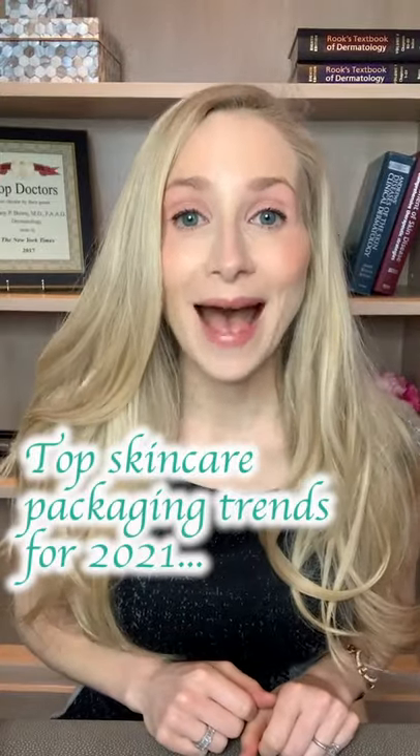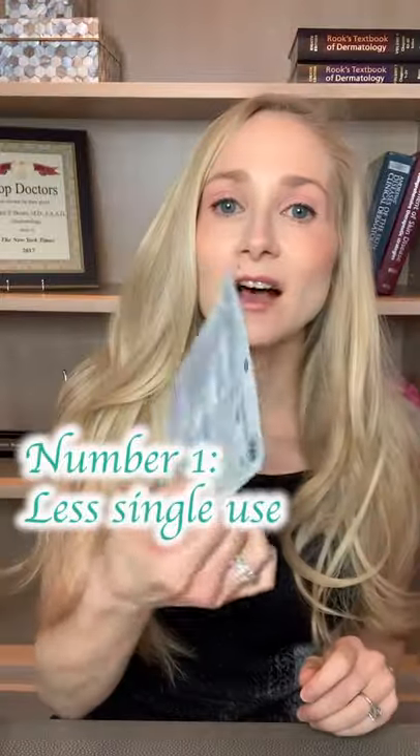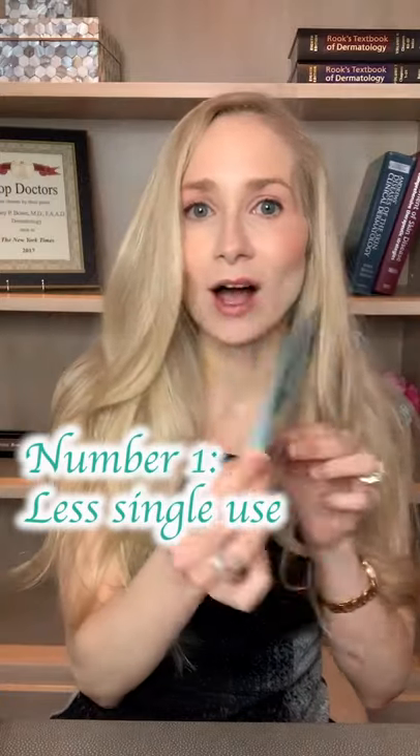Here are three of the top skincare packaging trends for 2021. First, we're going to be seeing less and less of these single-use plastic packaging. This is one single sheet mask — a lot of this is excess packaging, can't be recycled, going to end up in a landfill.